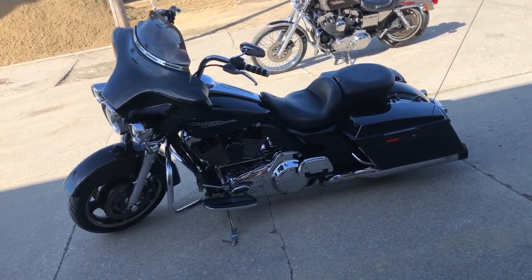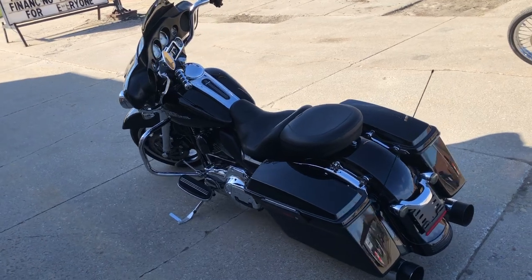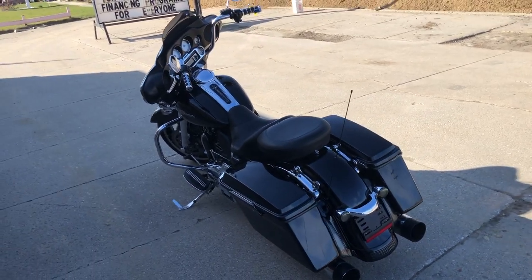That's a 2011 Street Glide. You can own it for $10,499. Give us a call at 10-648-95100.